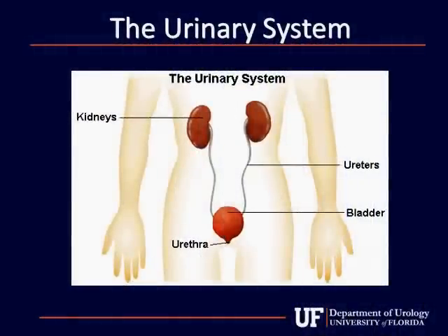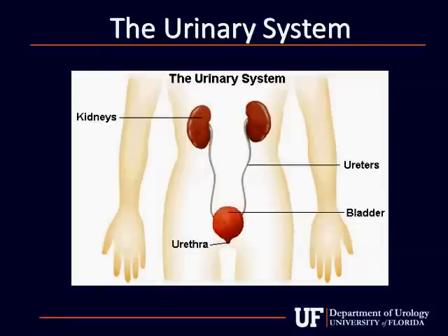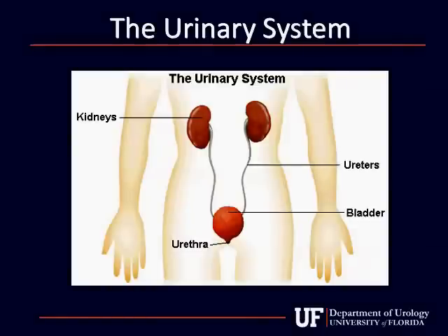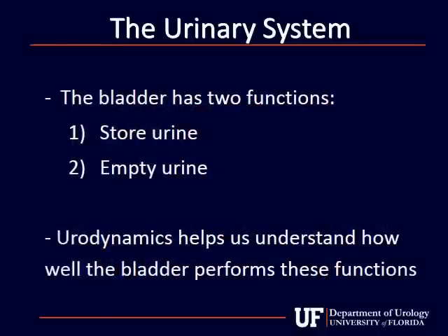To understand how urodynamics work and why we perform the test, let us first discuss how urine is handled by the body and how the bladder normally functions. Urine is produced by the kidneys and travels through tubes called the ureters to the bladder. The bladder has two functions: to store and empty urine. Urodynamics helps us better understand how well the bladder is able to perform these functions.